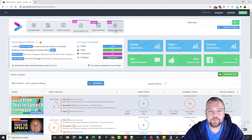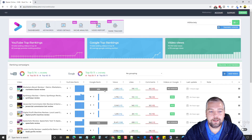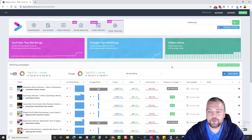The other pro feature I love is the Rank Tracker. It tracks rankings in both Google and YouTube — for any videos you add, it shows your YouTube ranking, your Google ranking, views, likes, and comments, when it was last updated, and you can even leave notes for each video to keep track of changes you make.